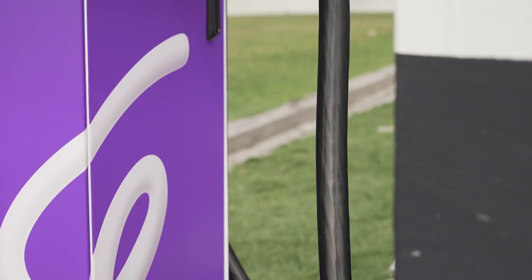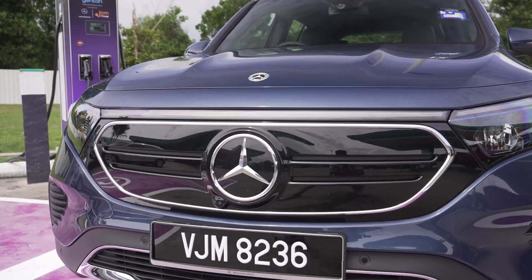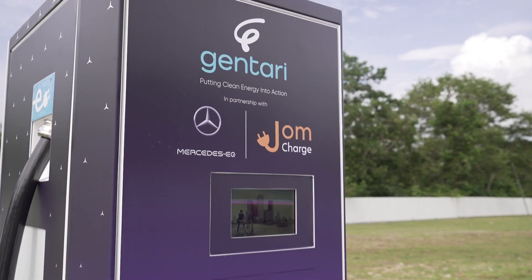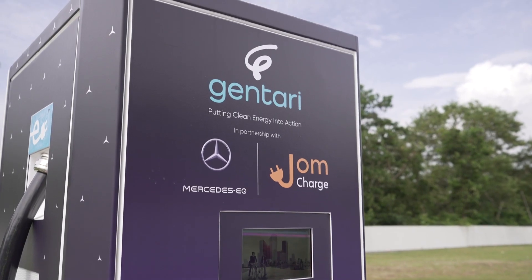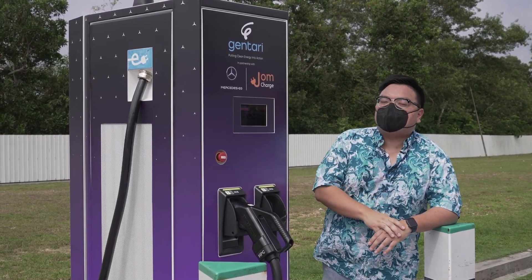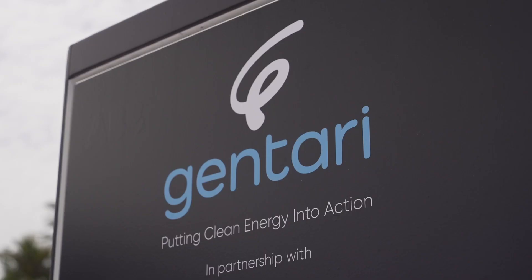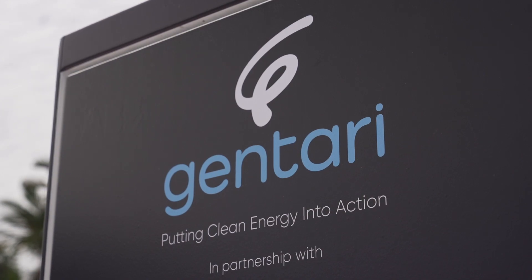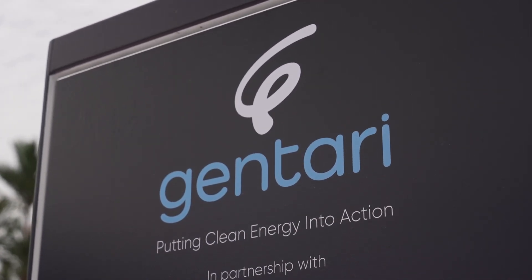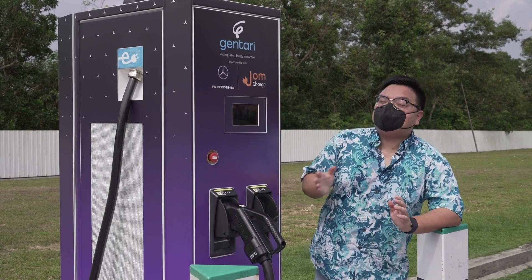This DCFC at the Pedaslinghi rest stop is one of five fast chargers planned in a collaboration between Gentari, Mercedes-Benz EQ and Jome Charge. There is one that's already operational in Gambang, with three more coming on major highways. Just in case you're wondering, Gentari is a mixture of the words 'generate' and 'Lestari' — Lestari is BM for sustainability, so basically it means to generate sustainability.